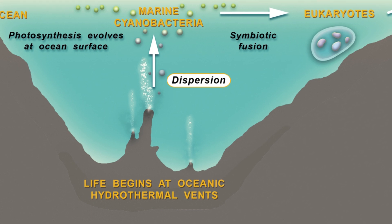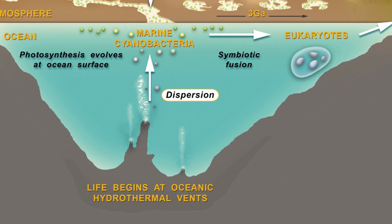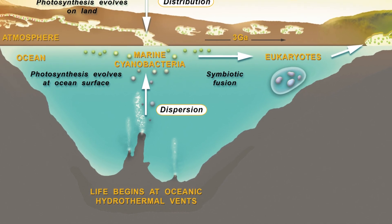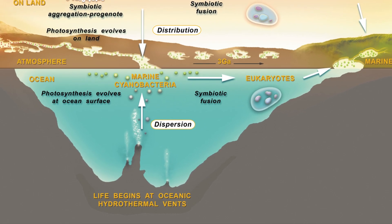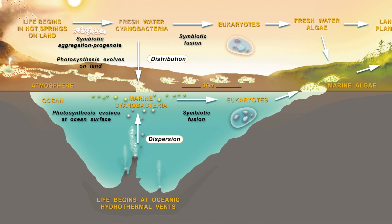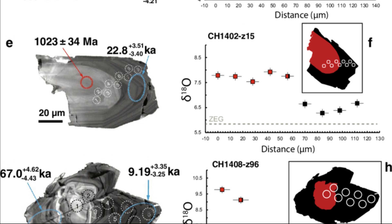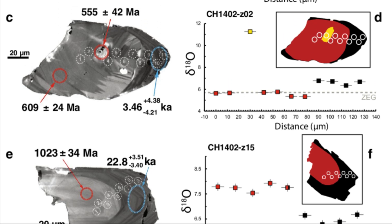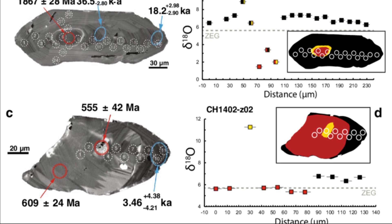If mantle water seeded such zones with hydrogen, carbon, and nitrogen, it could have kick-started metabolism-first scenarios, where energy cycles preceded cells. Over time, as the Earth cooled and oceans stabilized, this proto-life might have migrated upwards, adapting to surface conditions. Evidence is circumstantial but compelling. Ancient zircon crystals from Western Australia, dated to 4.4 billion years, contained oxygen isotopes suggesting interaction with liquid water — possibly mantle-derived — when Earth's surface was still molten.